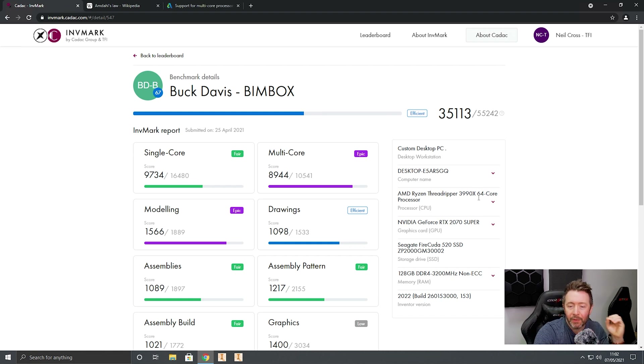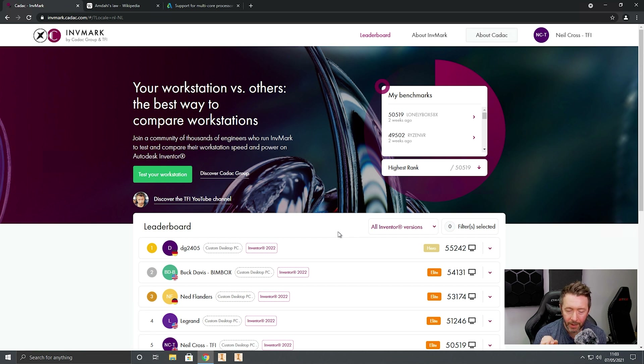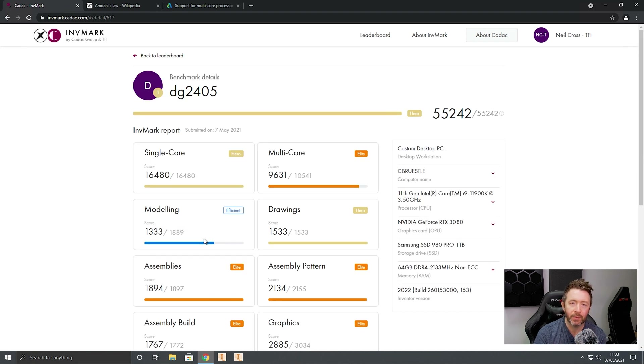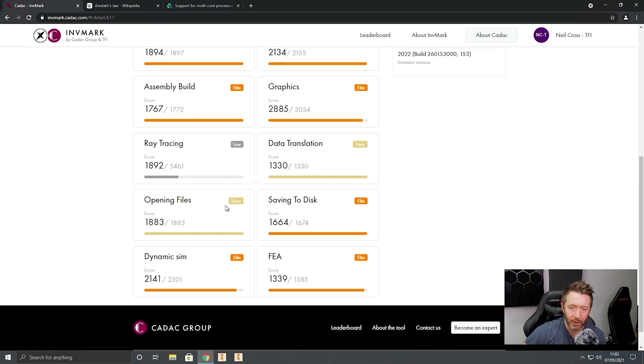I thought it was quite interesting — the most powerful workstation in terms of cores didn't hit the hero score on the multi-core test. In fact, I think the highest scoring system on multi-core is something like a 5800X — I don't even think it's a 5950X. There's so much fascinating information on this leaderboard. InvMark is such a well-designed test because each and every module really gives the workstation the chance to stretch its legs. Don't make tests that happen within two or three seconds because you don't give a workstation the chance to fire up, heat up, require cooling — and it's not reflective of real-world scenarios.